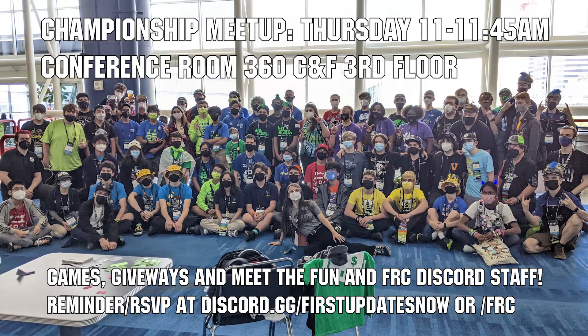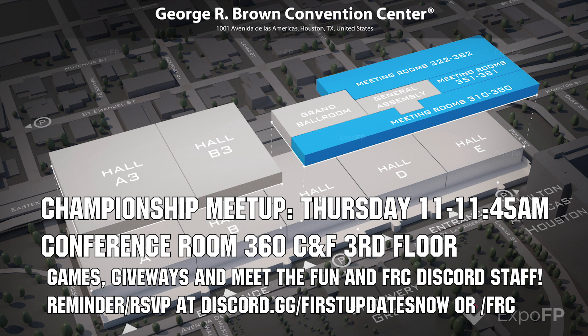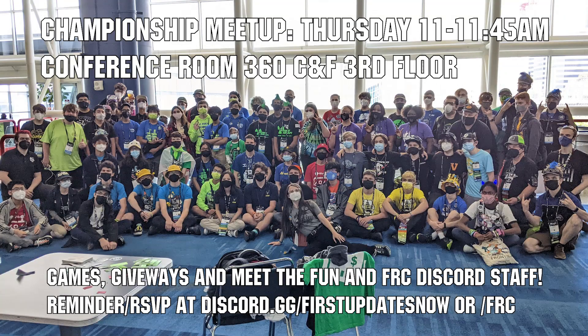If you're attending championships, come to the Fun and FRC Discord Meetup on Thursday, April 20th from 11 to 11:45 a.m. in conference room 360 CNF on the third floor. We'll have games, giveaways, time to socialize, and a chance to meet the Fun and FRC Discord staff. Get a reminder and RSVP on the Fun or FRC Discords, and we'll see you at championships.